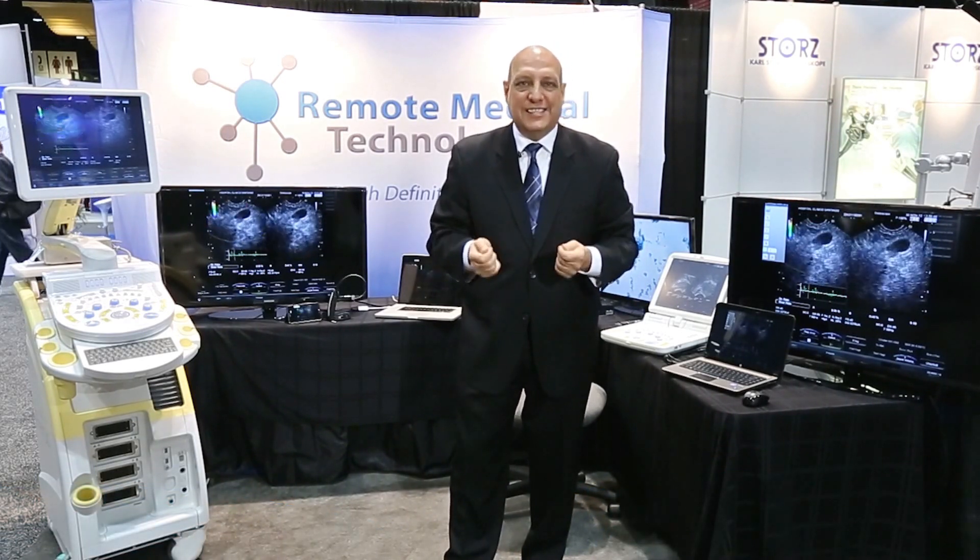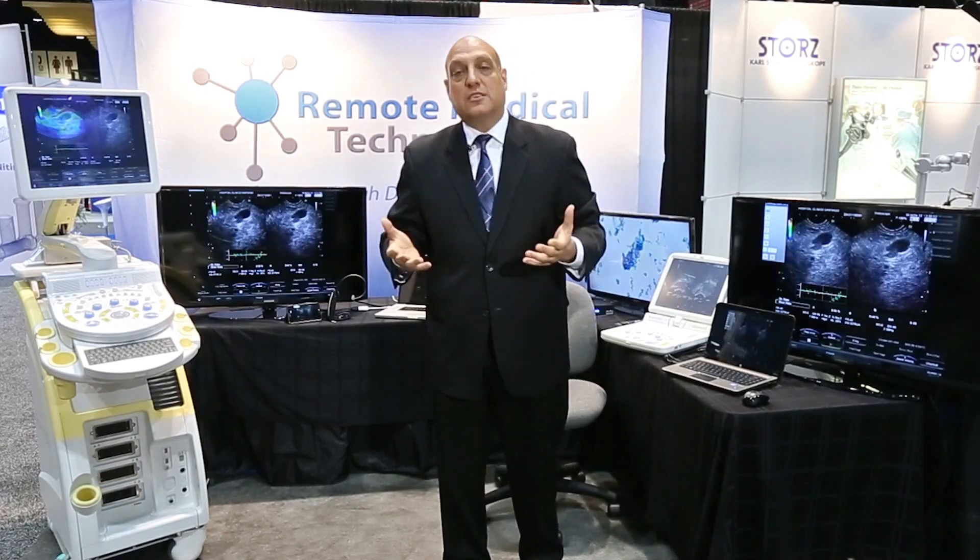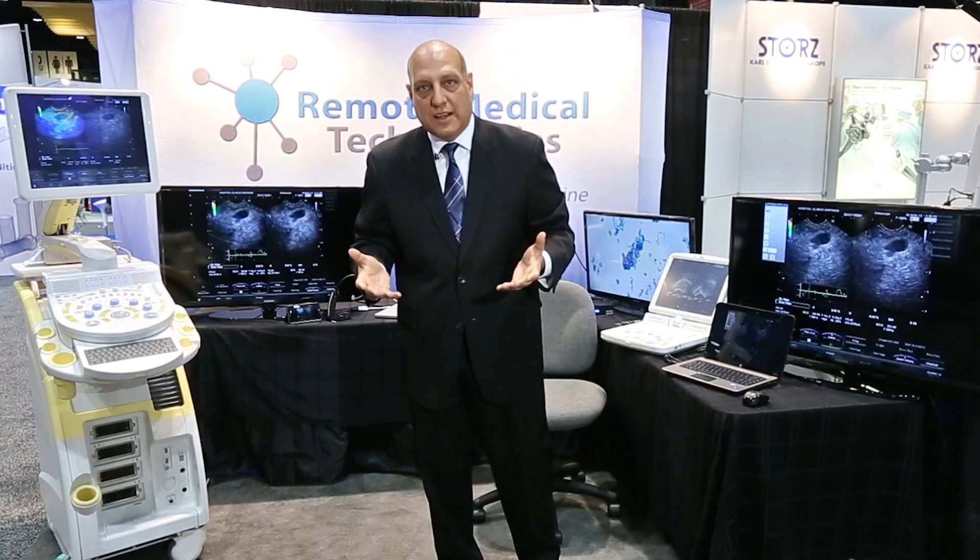What Remote Medical Technologies has developed is a secure, extensible, and easy-to-use multimedia services platform that basically allows doctors to help save lives.